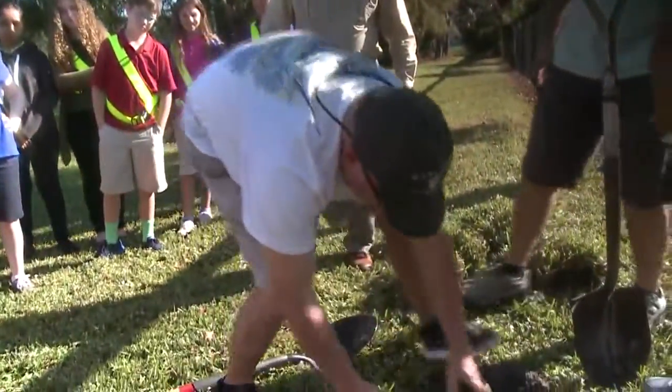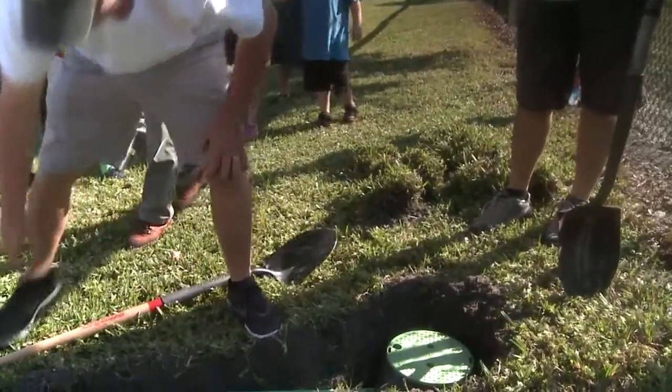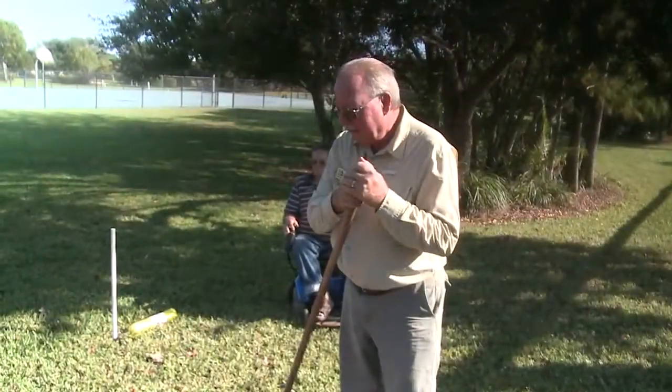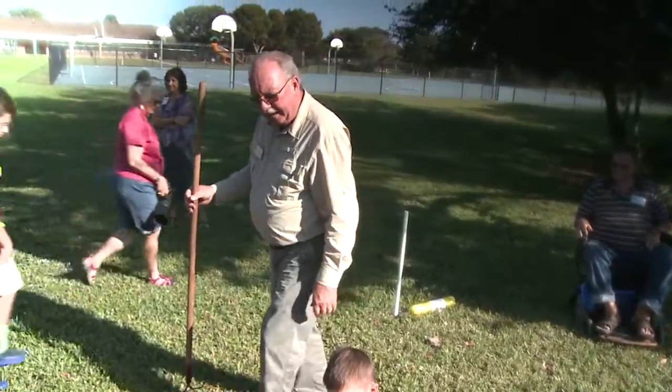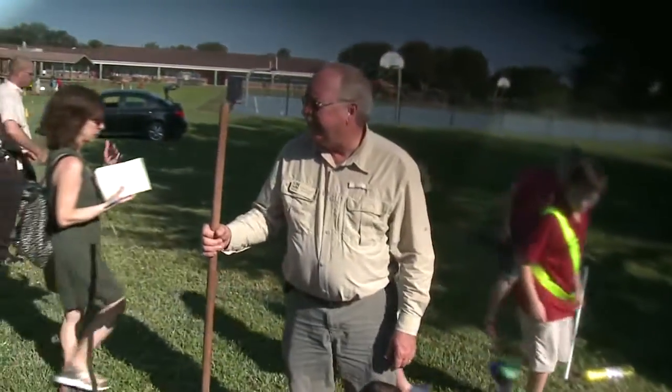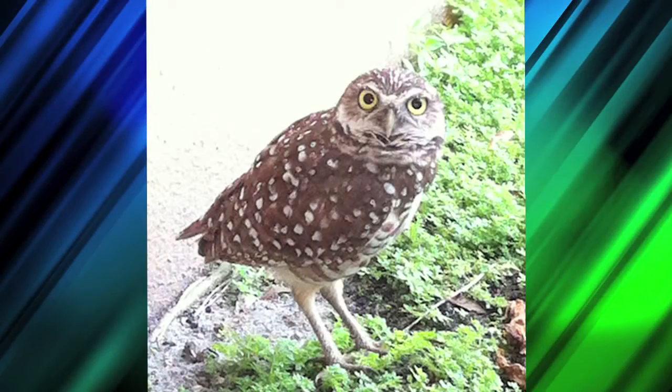They know how important they are and what a big difference they can make. The Audubon Society of the Everglades paid for the supplies needed to create the four new owl habitats. Paul Craig is from the organization Project Perch. They're going to go down that pipe and they're going to find that nesting chamber. He has spent time with the students in class talking about wildlife.